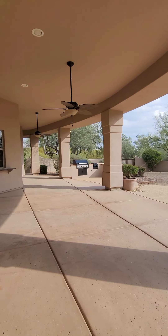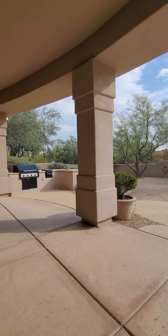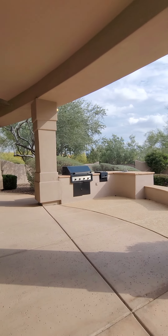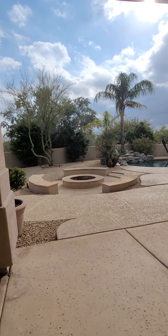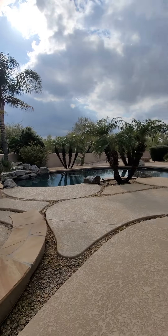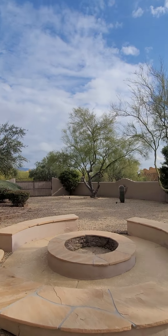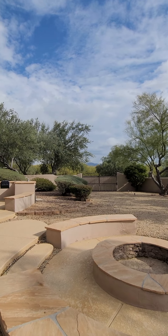There's a pass-through from the kitchen and a built-in outdoor kitchen with a barbecue and water — that's cool. And a little fire pit here with seats around it, and your pool for lounging. Beautiful desert with a peek-a-boo view of the mountains.